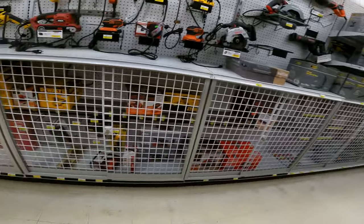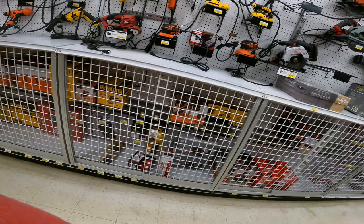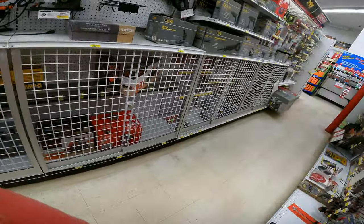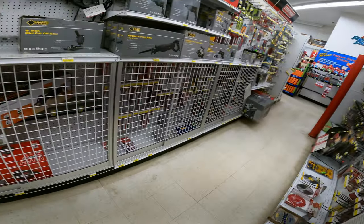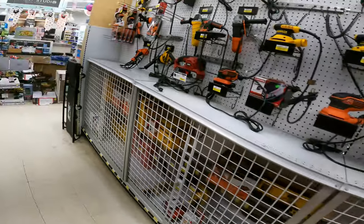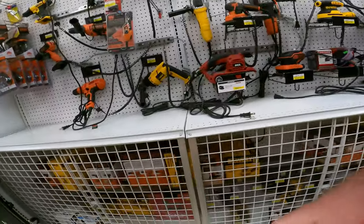This is really weird - I've never seen an Ace without the full selection of tools. This one doesn't have it. So I'm going to pick up my item that I bought and show you what that is. It's pouring outside so I'm in no rush.